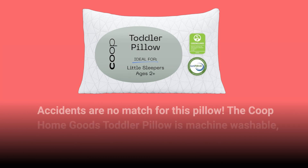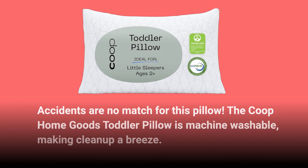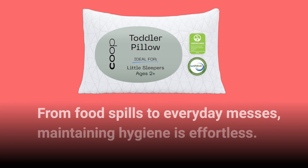Accidents are no match for this pillow. The Co-op HomeGoods Toddler Pillow is machine washable, making cleanup a breeze. From food spills to everyday messes, maintaining hygiene is effortless.